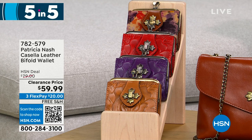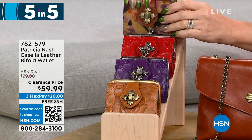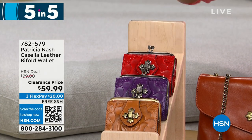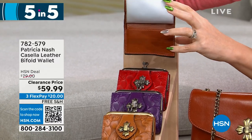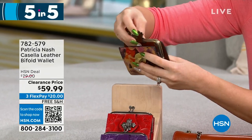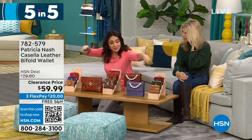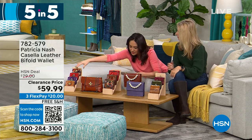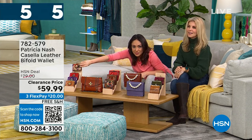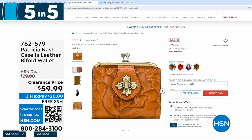This one has a coin purse with a little snap closure, and also a kiss lock. Inside is all your organization — clear ID windows, a full billfold slot. Plum jam is the purple color. I thought one was sold out, but it is still available. $59.99 is the price for the bifold wallet.